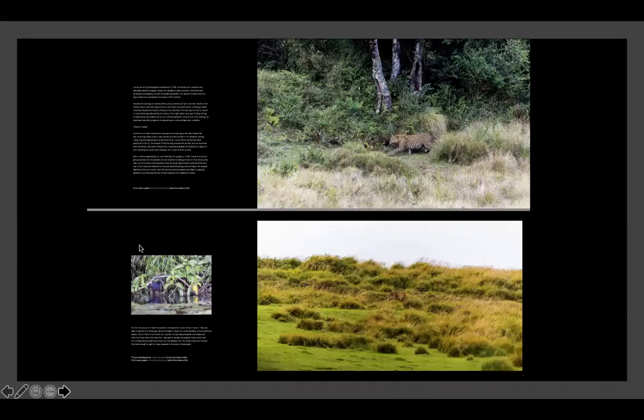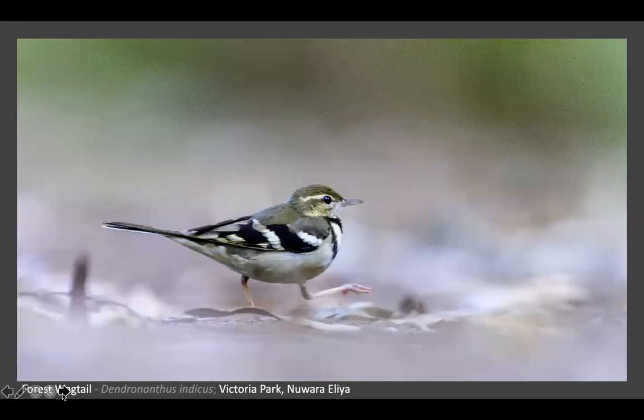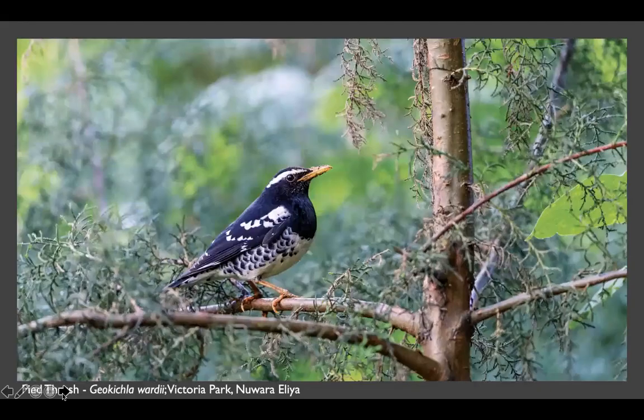This is the story I have written about that encounter from Horton Plains. Victoria Park is also another place where you go to photograph birds - it is endemic to Victoria Park. Here is another picture from Victoria Park.